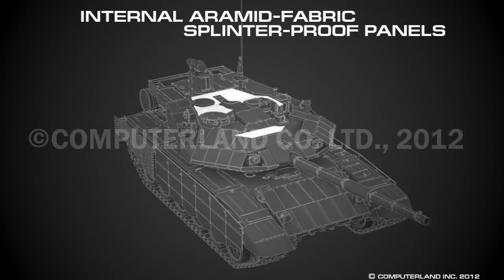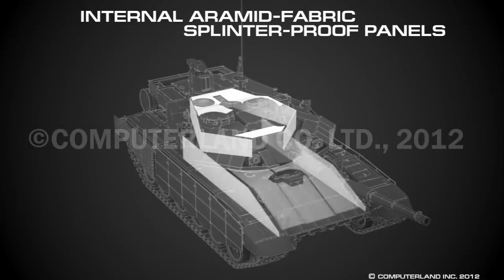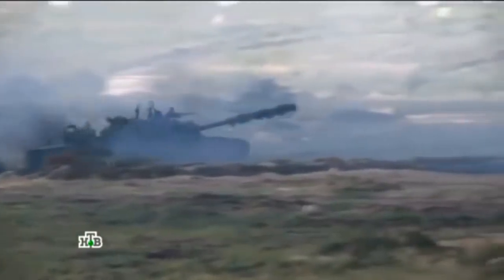Furthermore, the tank's insides are covered with aramid, which is fireproof, and further increases tank survivability compared to the T-72B3, which has none of the mentioned features. So the crew survivability is not that good compared to other tanks.